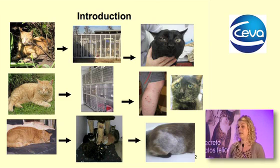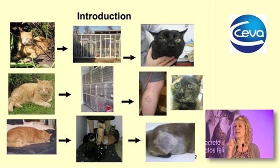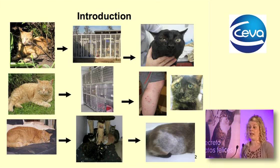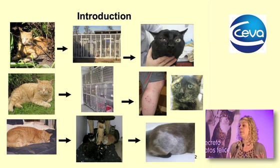For some cats, parts of that environment can change and they can cope okay, but for other cats just the smallest environmental change can lead to problems. We see problems in their health — eye infections, conjunctivitis, upper respiratory infections, lower urinary tract disease — and we see problems with their psychological welfare and well-being.